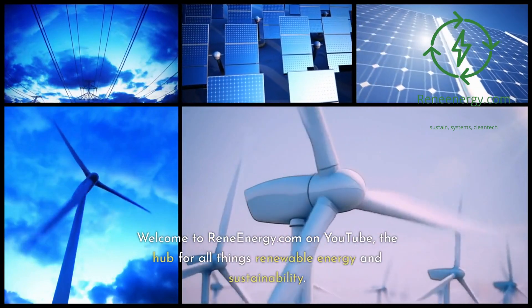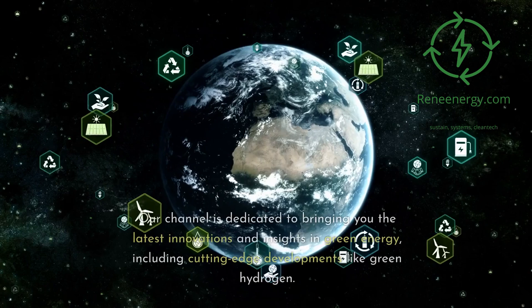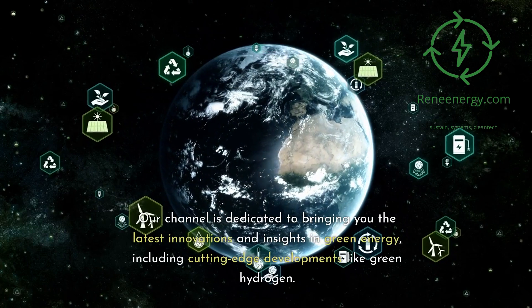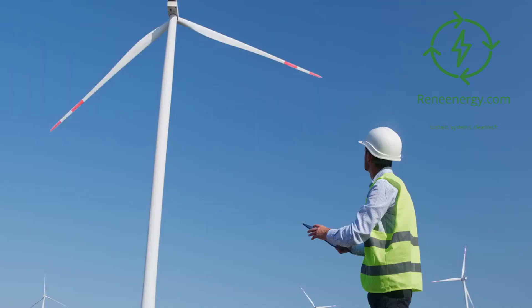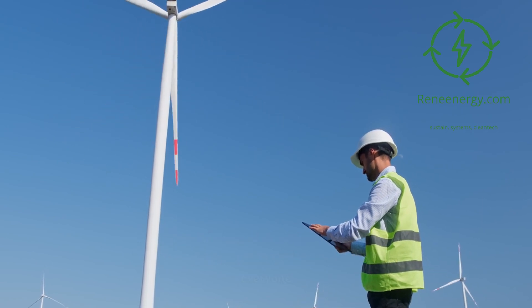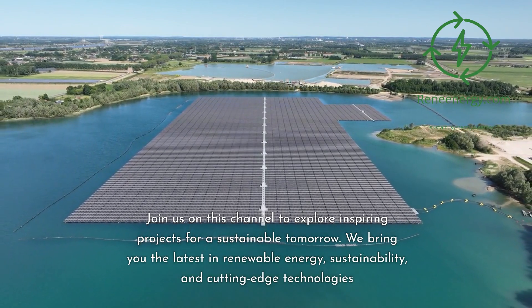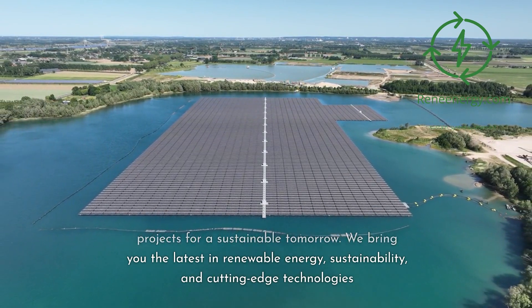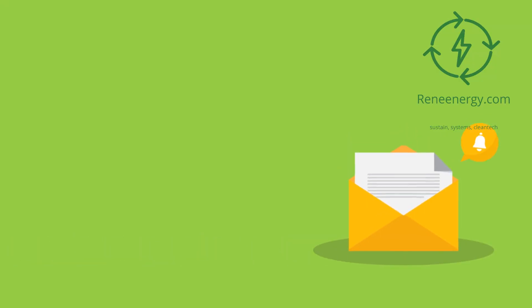Welcome to RenewEnergy.com on YouTube, the hub for all things renewable energy and sustainability. Our channel is dedicated to bringing you the latest innovations and insights in green energy, including cutting-edge developments like green hydrogen. Whether you're a sustainability veteran or just beginning your journey, we have something for everyone. Join us to explore inspiring projects for a sustainable tomorrow. For more in-depth information and resources, visit our website and subscribe to our newsletter for the latest updates and exclusive content.